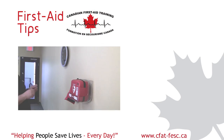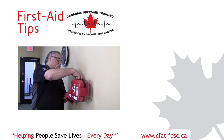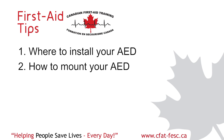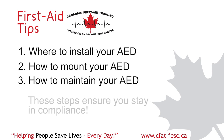In this video we will cover three important aspects regarding the installation, maintenance, and ownership of your AED. These include where to install your AED, how to mount the AED cabinet or bracket, and what you must do to maintain your AED. This is so you stay in compliance with the Heart & Stroke Foundation's AED registration requirements, as well as the AED legislation itself.